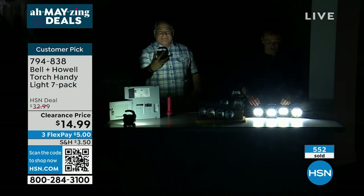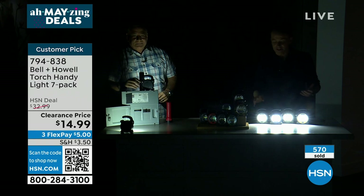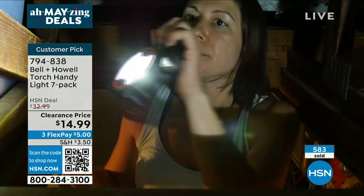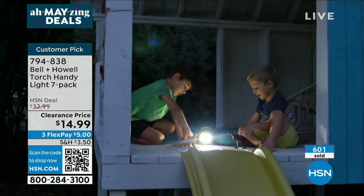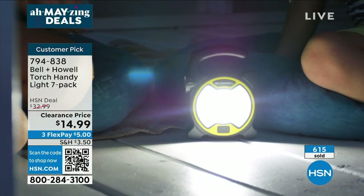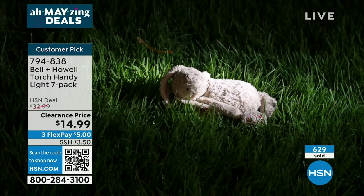It's an amazing deal — it is on route to a sellout, as you would imagine, with hundreds of folks trying to order. HSN.com is a fast way to do it, or you can call, or open the camera on your smartphone and scan the QR code. 600 sold. We are not limiting quantities. Each light is individually boxed — that's a big deal.